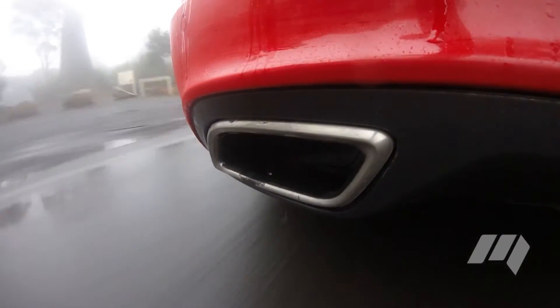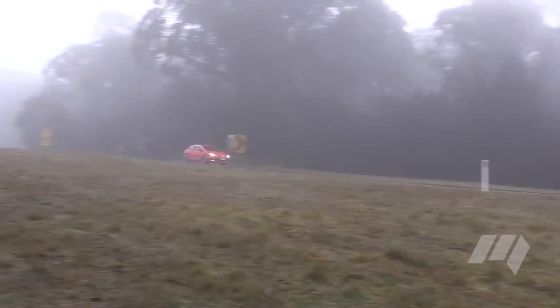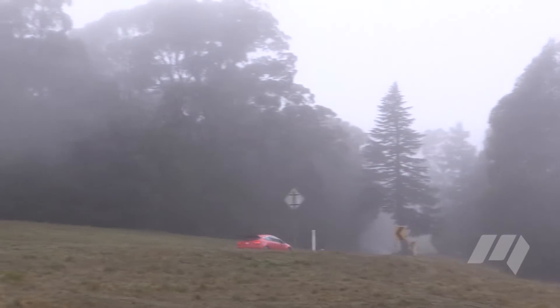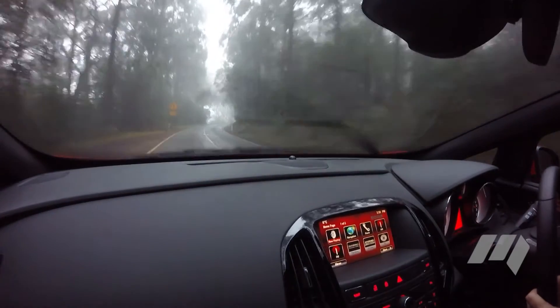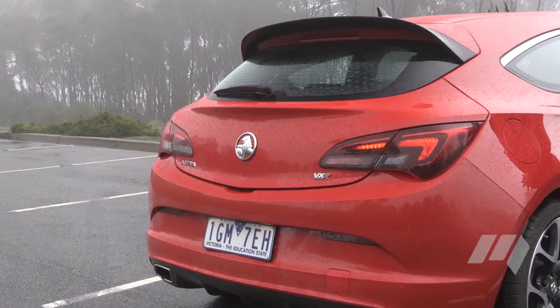Under acceleration, the VXR's exhaust issues a satisfying raspy note, which is matched with a whine from the turbo. It's a noise that lets you know the engine is pushing. Torque steer from the front-wheel drive Astra is barely contained by its hi-performance front suspension system — a classic hot hatch characteristic that lets you know you're behind the wheel of a bit of an animal.